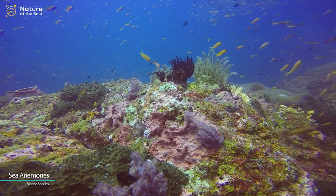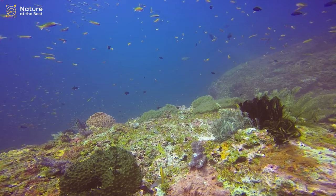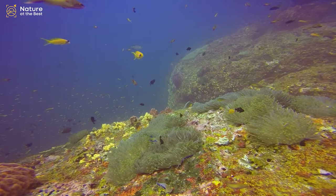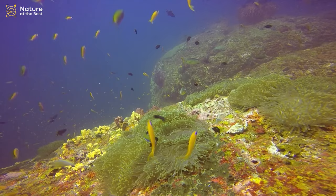Sea anemones are a group of predatory marine animals of the order Actiniaria. Because of their colorful appearance, they are named after the anemone, a terrestrial flowering plant. Sea anemones are related to corals, jellyfish, tube-dwelling anemones, and hydra. Unlike jellyfish, sea anemones do not have a medusa stage in their life cycle.